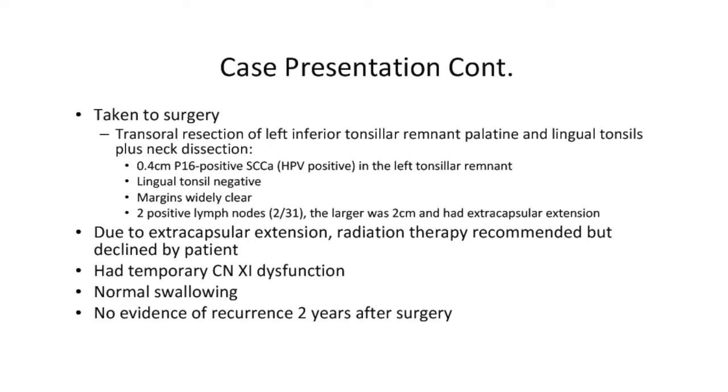We then performed a neck dissection, and of the 31 lymph nodes evaluated, two — including the palpable mass plus a second — were positive for squamous cell carcinoma. P16 is a protein produced by HPV-positive tumors used as a surrogate marker for HPV infection. The larger mass had extracapsular extension, an indication for post-operative radiation therapy. I recommended adjuvant radiation, but the patient declined due to concerns about side effects. He had some temporary spinal accessory nerve dysfunction which resolved, and at two years after surgery he is without evidence of recurrence.